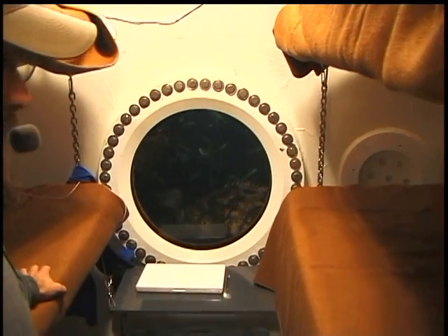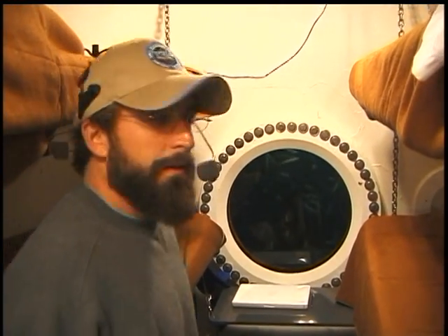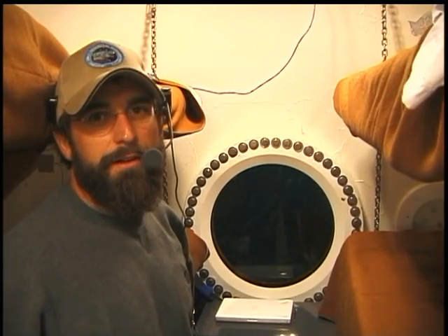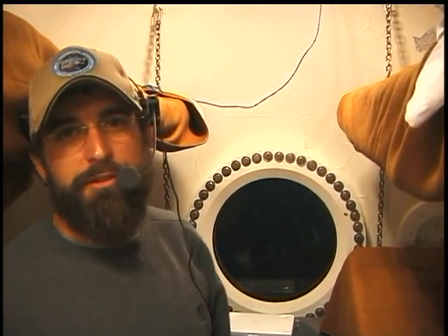Thanks for the introduction, Mark. And that right there is a grouper that you're seeing. My name is Dewey Smith, and welcome to Aquarius. I'm one of two habitat technicians. My job down here is to make sure that the aquanauts are safe, healthy, and being productive down here, and that we'll have a successful mission.